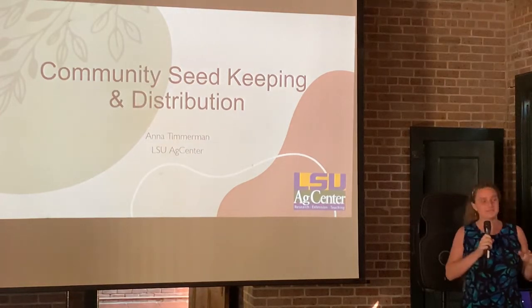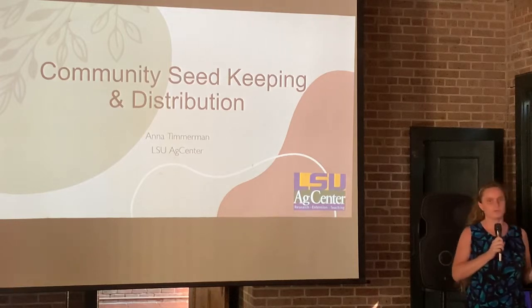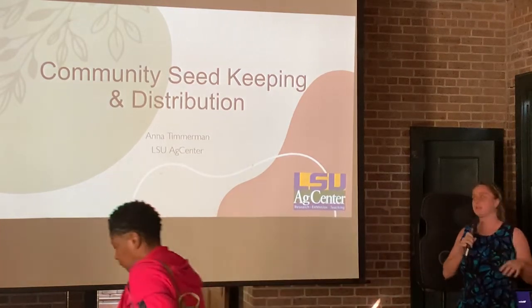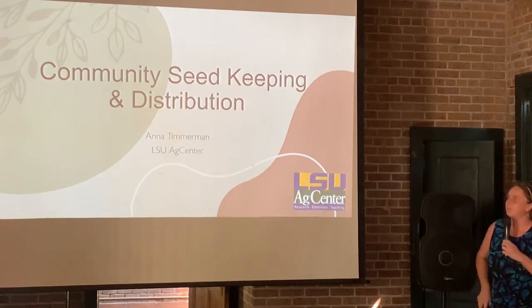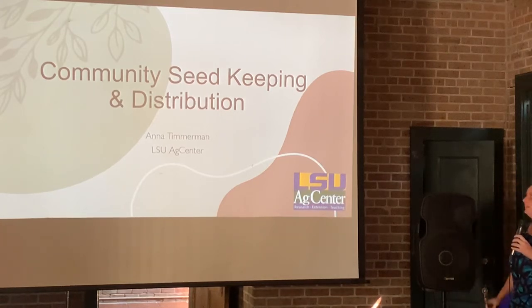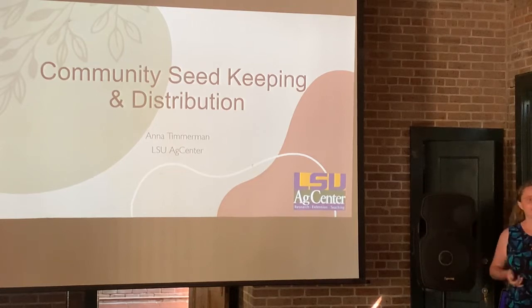My talk is not about seed saving. I think there's a lot of good content out there about how to save seeds from your garden and how to store them. This is more about seed keeping for the community — being a resource for seeds in your community, removing barriers to seeds, and how to distribute them effectively. I started building a seed library in my personal home during COVID and it's continued for over two years. It's about seed keeping and distribution within our communities, and this can be done just about anywhere.